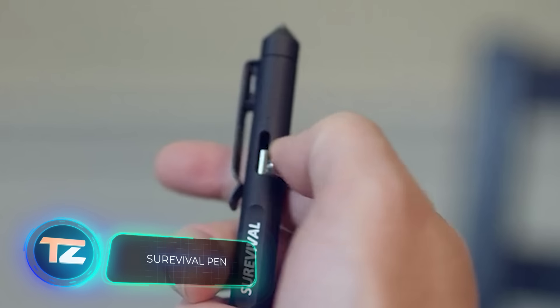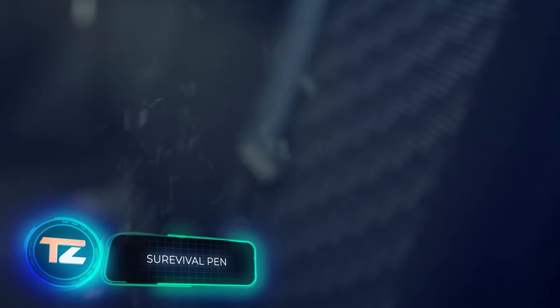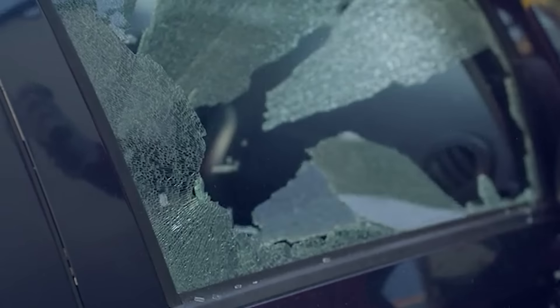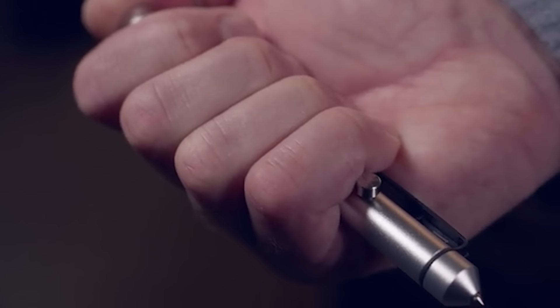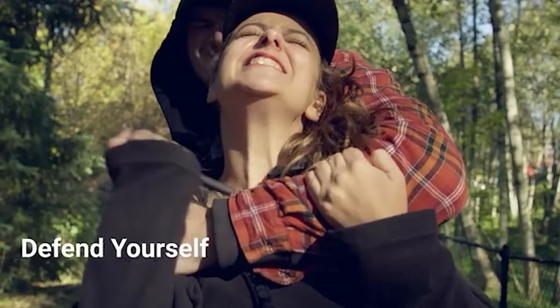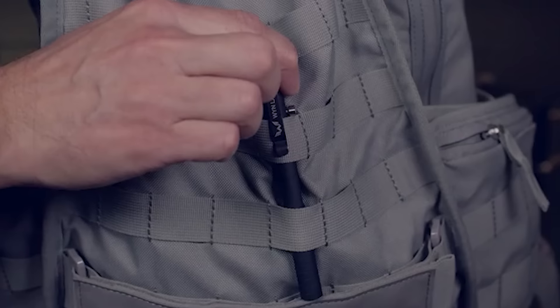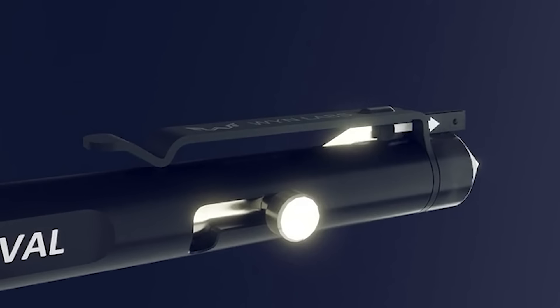While it might not be ideal for tests, this pen could be a lifesaver in emergencies, like escaping from a burning car falling off a bridge. Its oblong body features a metal tip that easily breaks car windows and can surprise an attacker creeping up from behind. Just a few blows can stop even the most relentless assailant.